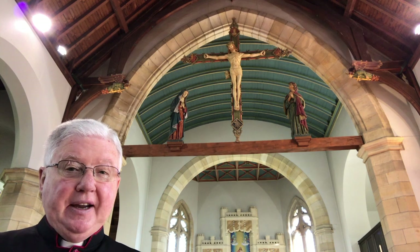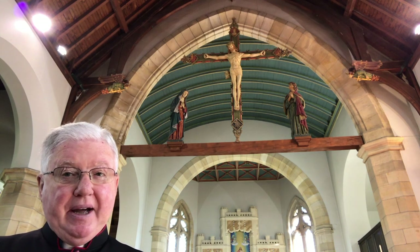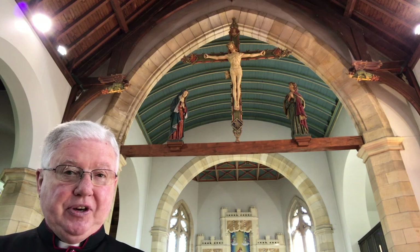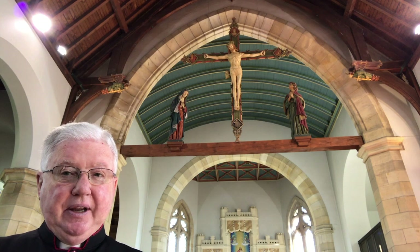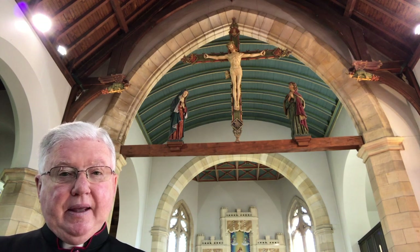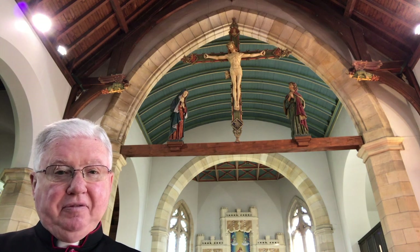Sadly, this iconic Calvary was not seen by many generations in this parish community in the latter half of the last century. It was designed and placed here by Reginald Fairley, the famous architect of this beautiful building, when the church was built in 1911. But in the late 1960s, the rood beam and the Calvary were removed as part of the redesigning of the sanctuary for the new liturgy, and so for about 30 years it was missing from here, and generations grew up without it.